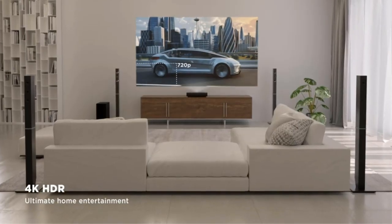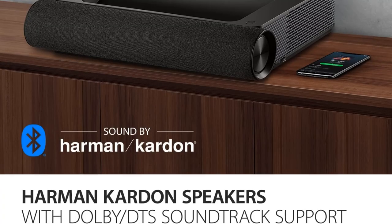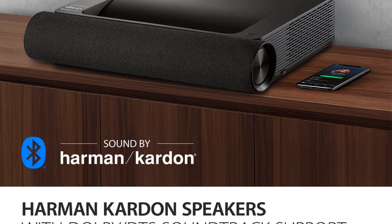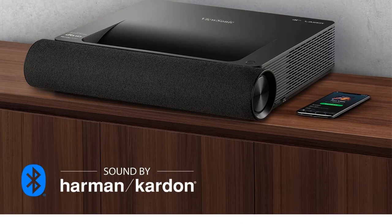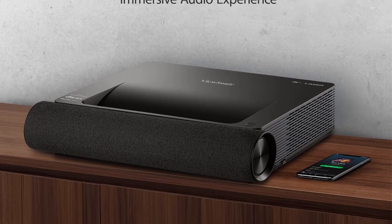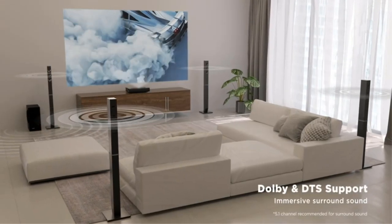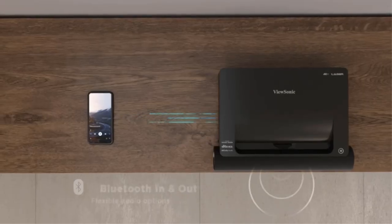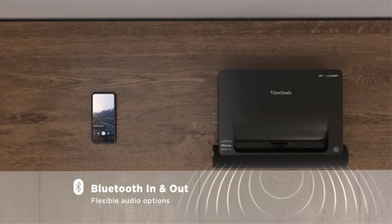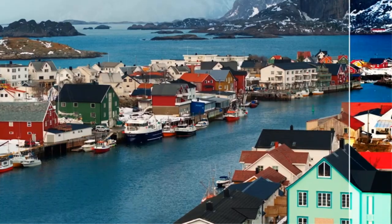The ViewSonic X2000B 4K also offers expanded placement flexibility. Its sophisticated four-corner adjustment allows the image to be adjusted to fit even curved or angled walls without any picture warping. Its connectivity is equally flexible, with embedded 5GHz Wi-Fi as well as dual HDMI ports and networking inputs on the rear panel. Control is just as flexible, with the option of the included backlit remote or control through your phone using the ViewSonic VCast Sender app.